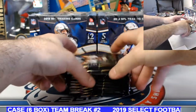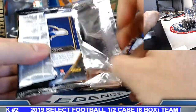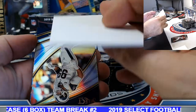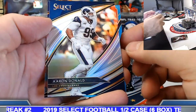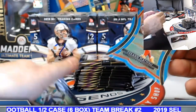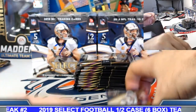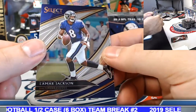Had one almost get tangled in there so I want to be cautious with the bottom packaging. Field level silver — Aaron Donald. Die cut, blue. Taron Mathieu light blue prism die cut, numbered to 299. And Lamar field level base.